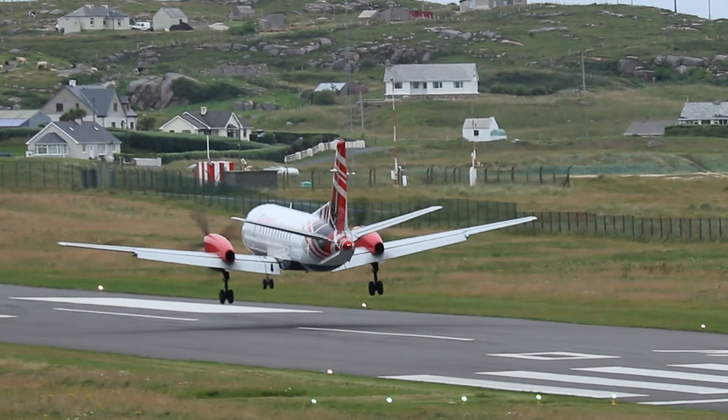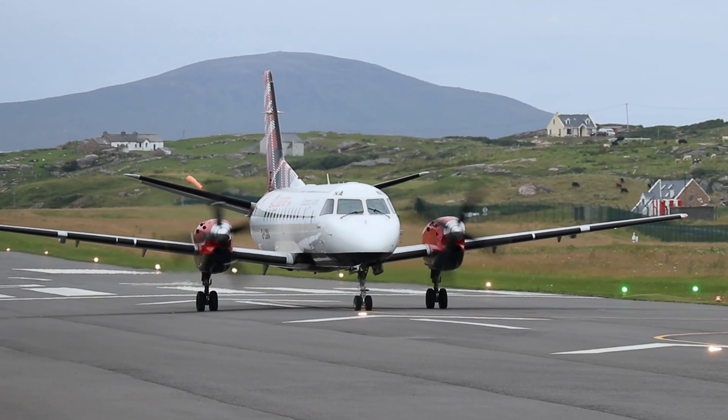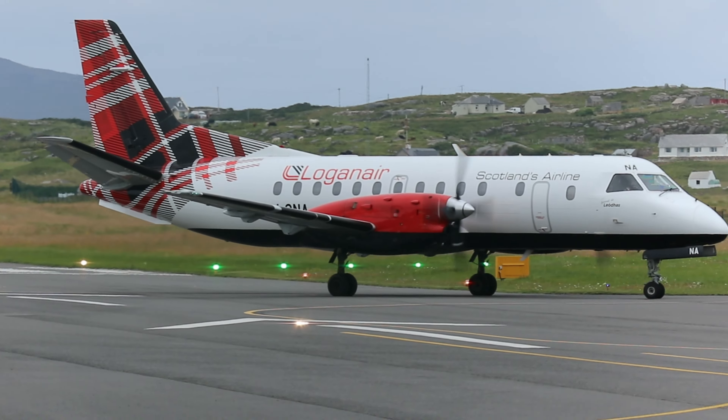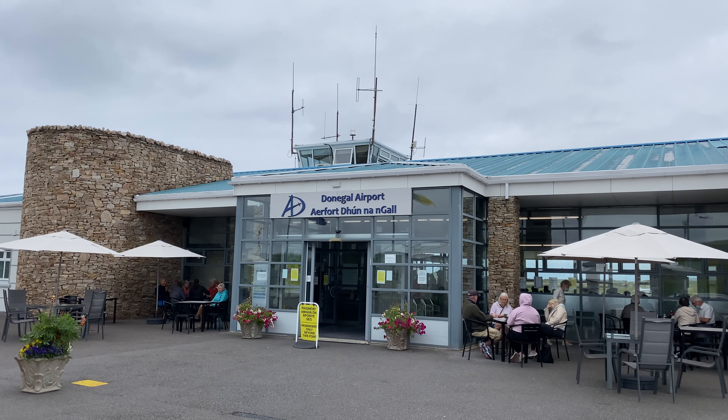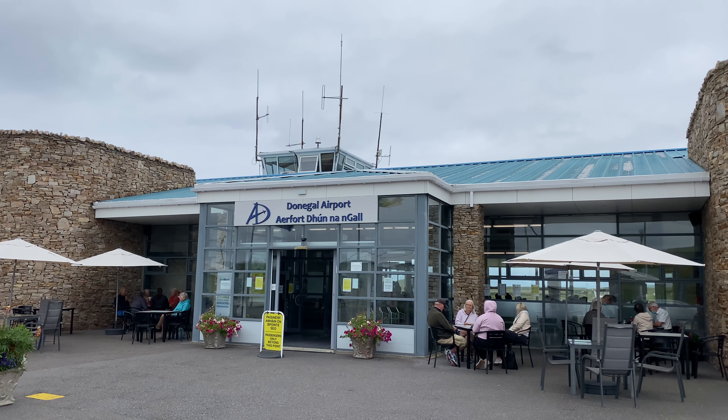It's a nice firm touchdown there. With that I should dash back over to the terminal to make sure I can get on board. So the terminal here is quite small and it all looks fairly new and modern.